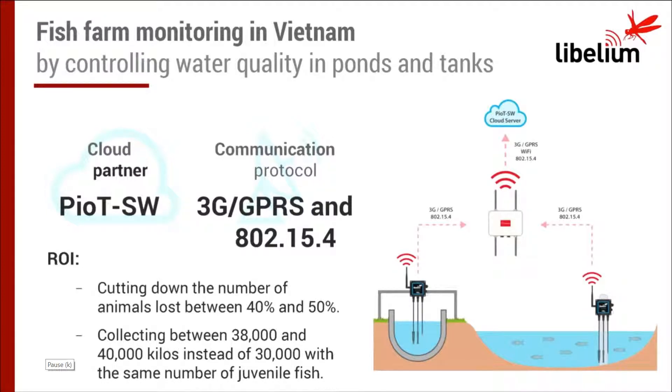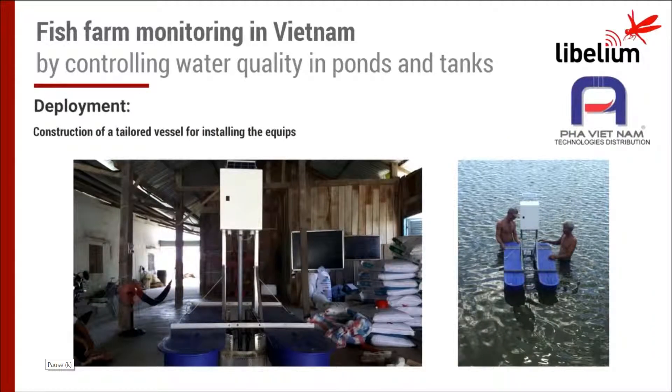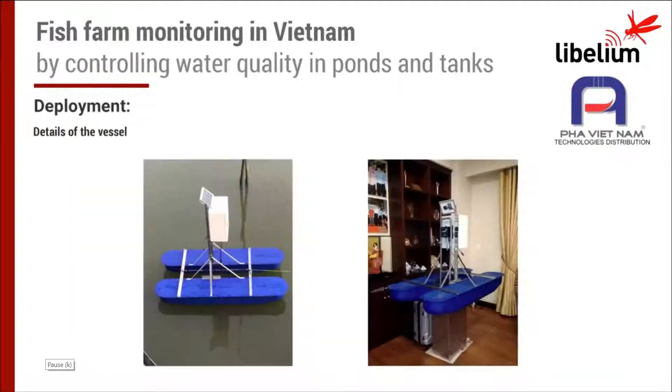Turnover increased by 20%, and the fish from this installation becomes more competitive in foreign markets. The system monitors the intake of water — only the physical parameters — with water coming directly from the Mekong River without any previous treatment. Here you can see some views of the project in the Mekong Delta. As you can see, they are mounting monitoring equipment over a small vessel, which allows monitoring of water quality at different points in a very cost-effective way.